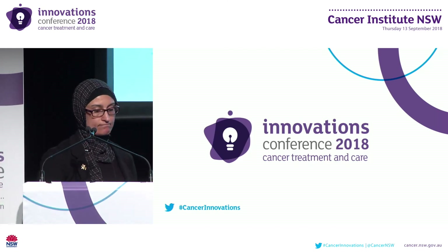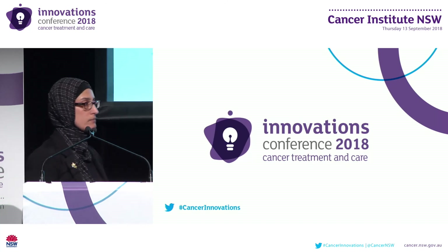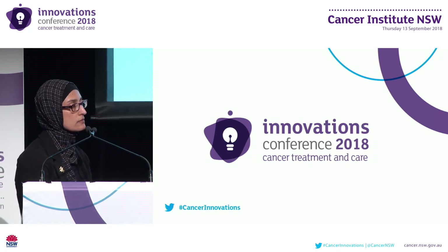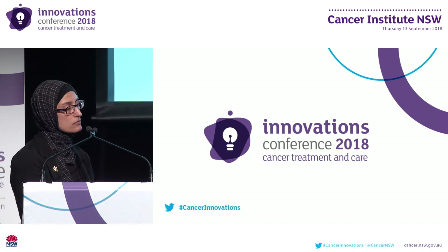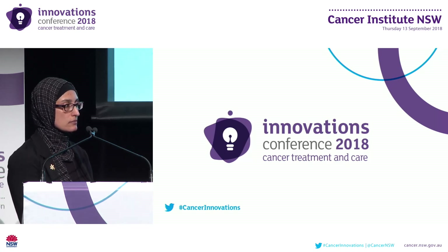Thank you very much, Nasreen. Does anybody have any questions? I have a question — I noticed you mentioned there seemed to be a gap in the screen you thought clinicians were using versus the screen they were actually using. I wondered what the process of informing clinicians about where they needed to record this information was, and whether in retrospect you would do something differently.